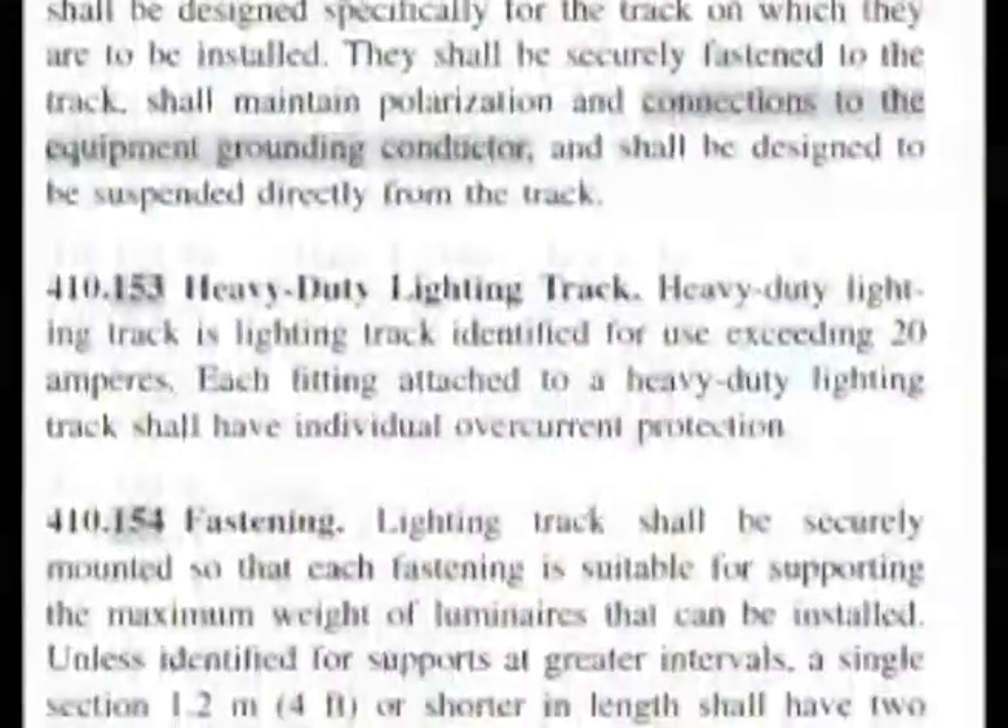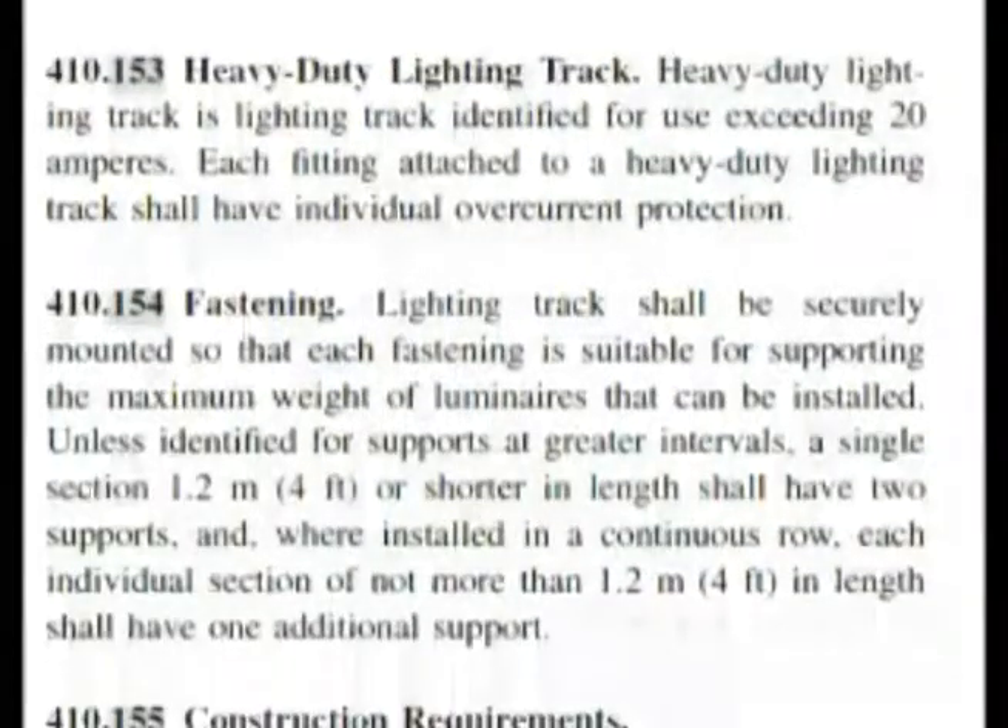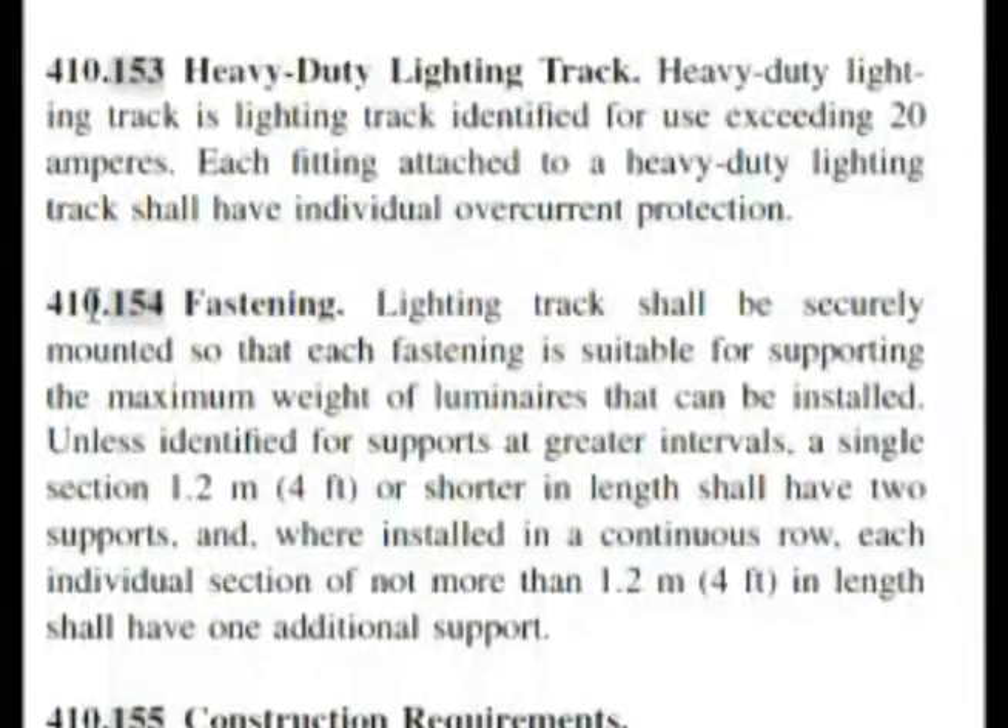Let's go down a bit farther to fastening, 410.154, which was one of the things we looked at in the index. As we get in here, you can see: unless identified for supports at greater intervals, a single section four feet or shorter in length shall have two supports. This is almost exactly word for word how our test question is phrased. Four feet is answer B on our test.